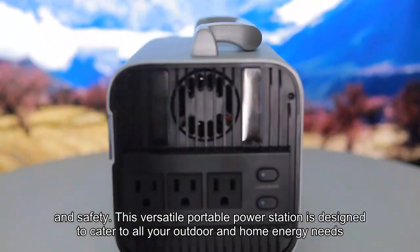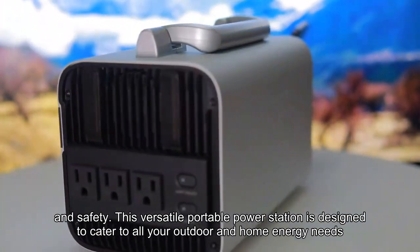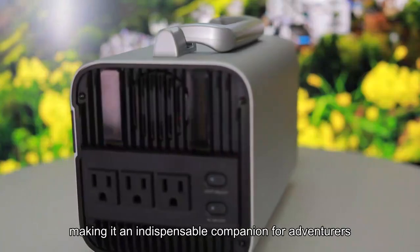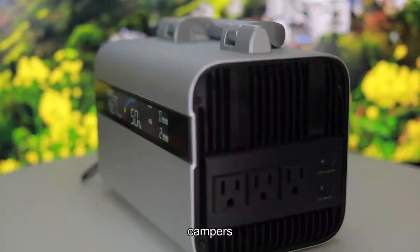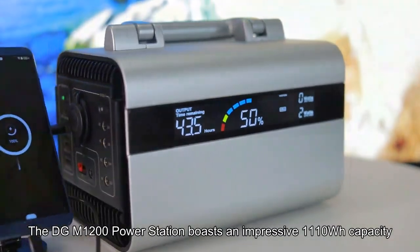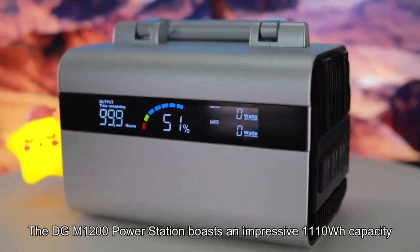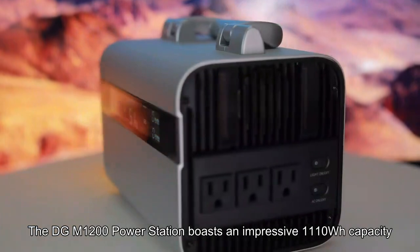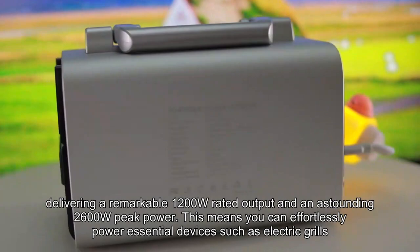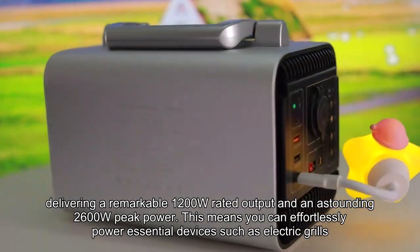This versatile portable power station is designed to cater to all your outdoor and home energy needs, making it an indispensable companion for adventurers and campers. The DGM1200 boasts an impressive 1110WH capacity, delivering a remarkable 1200W rated output and an astounding 2600W peak power.